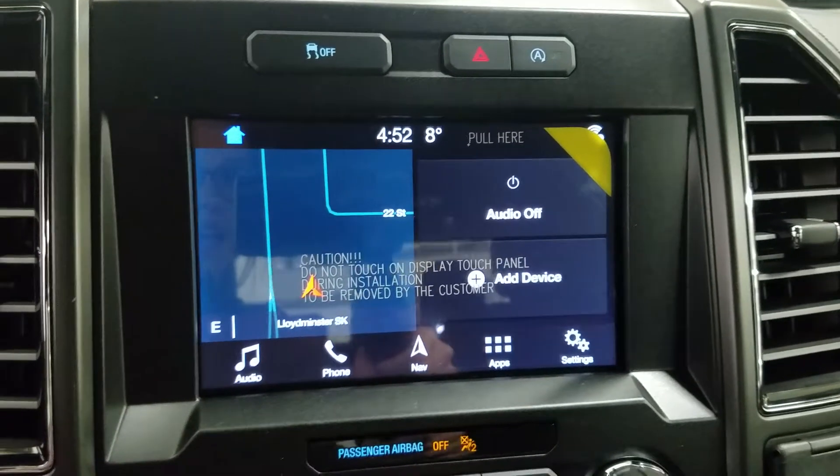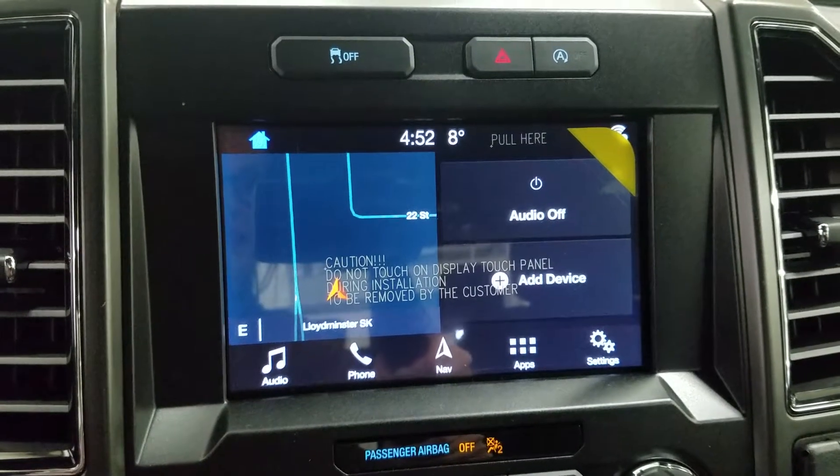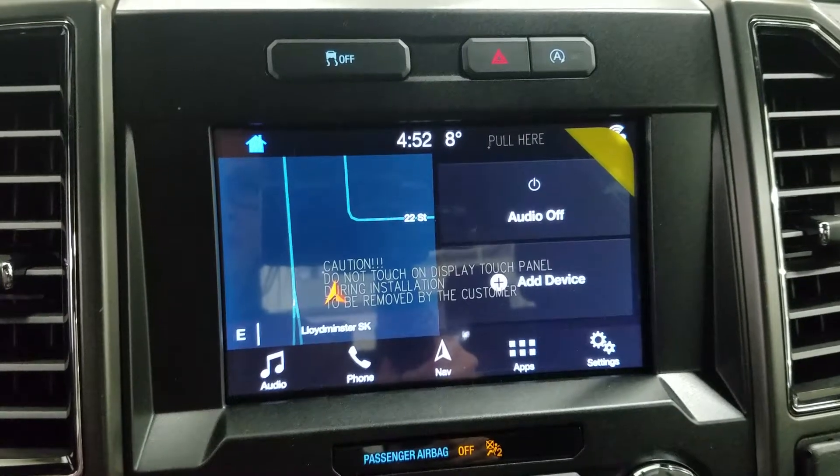Looking ahead we have our SYNC 3 8-inch touchscreen display which allows for audio control, phone connectivity, navigation, and other apps including Apple CarPlay and Android Auto. The driver can also view the display of the rear view camera.